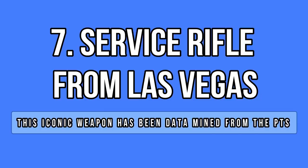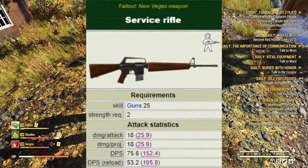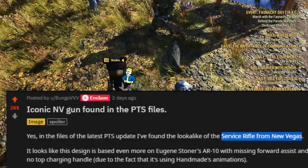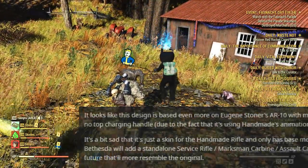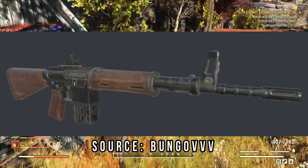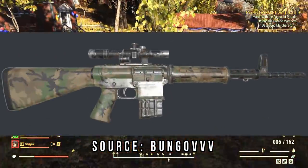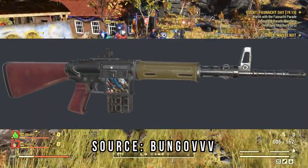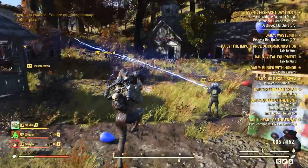Something really interesting that has been datamined is a skin that resembles the iconic service rifle in Fallout New Vegas. At first I thought they found a new weapon in the game files, but it seems like it's just a skin for the handmade. It's like an epic skin since it will make your handmade look completely different. There are three skins so far: wood, camo, and a blacklight. The concept is already in Fallout 76, so maybe in the future this weapon will become a reality.